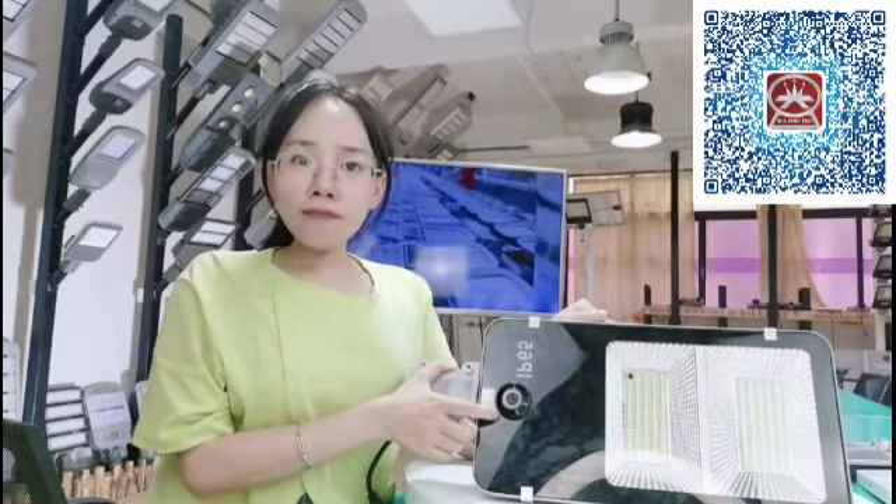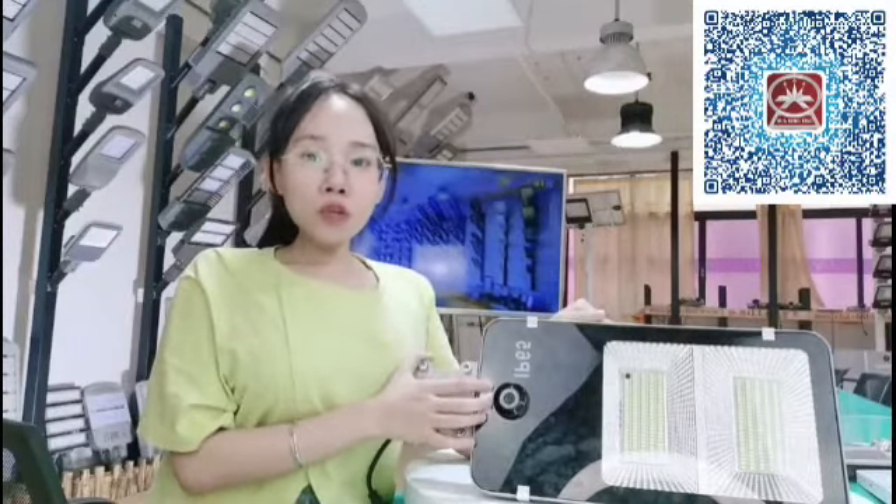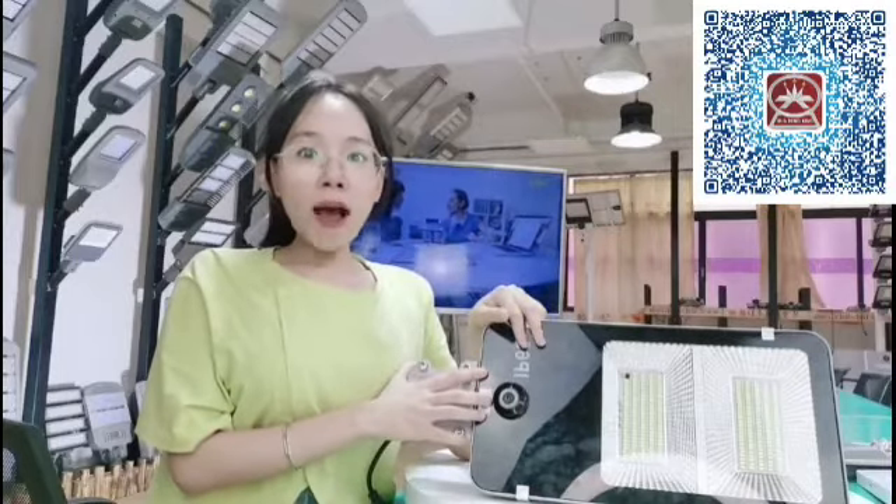Are you worried when you are not at home? Don't worry. The advantage of this one is that it has a CCTV camera in addition to all the features of our regular solar steel light. With it, you can go out shopping, working, and traveling freely. Because of it, you can see anything about your home through your mobile phone when you are not at home, wherever you are.